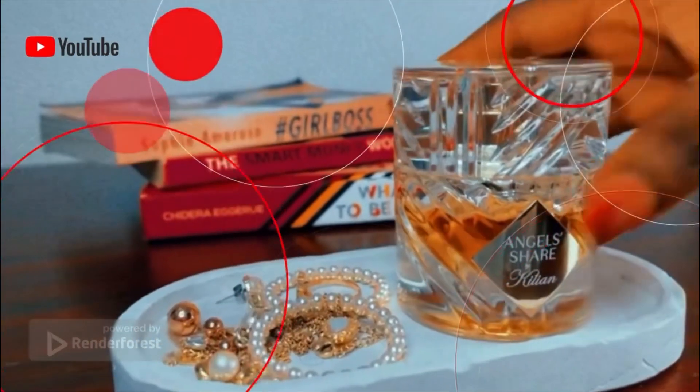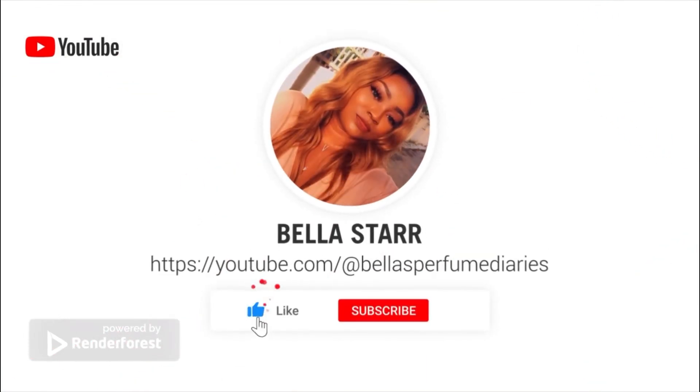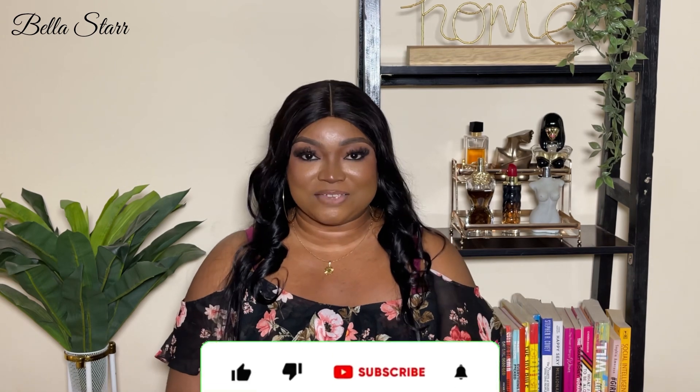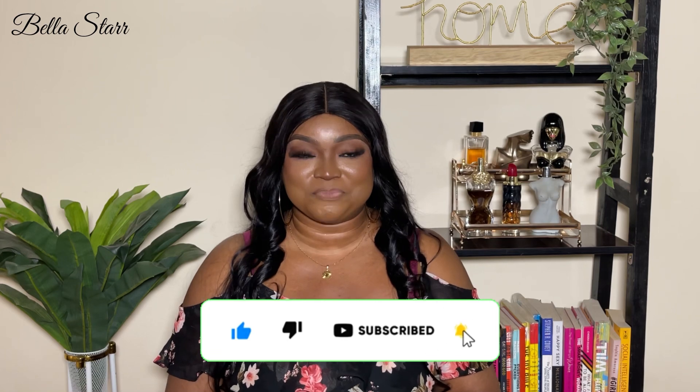Can you tell that this is my favorite already? Hi guys, welcome back to my YouTube channel. My name is Bella and this is Bella's Perfume Diaries. If this is your first time stumbling on this channel, Perfume Diaries is a series where we'll talk about perfumes, a sprinkle of beauty and lifestyle. If this is the kind of content you like, please click that subscribe button and join the family. And if you're a returning subscriber, welcome back — thank you for tuning in once again.